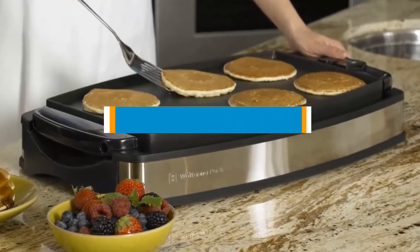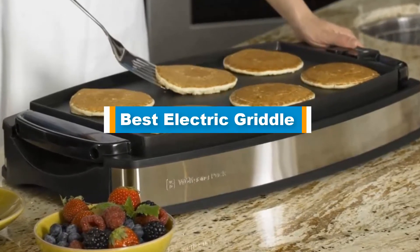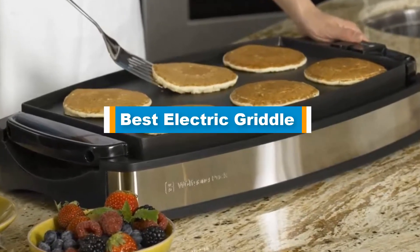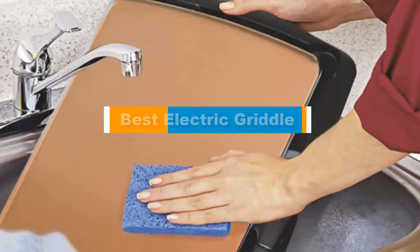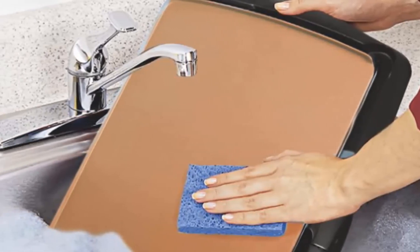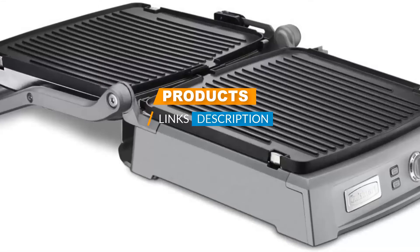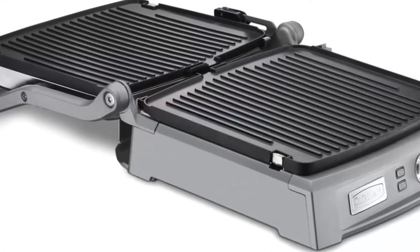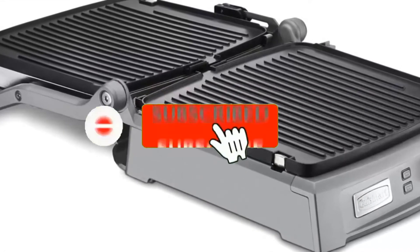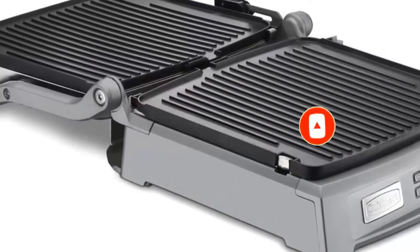Hello guys, in today's video we are going to present you the top 5 best electric griddles available on the market. We made this list based on our personal preference and sorted it based on price, quality, durability, and reputation of the manufacturers. Check out the description to find out their prices and more information — links are included below. Don't forget to like, comment, share, subscribe, and hit the bell button for upcoming video notifications. So without further ado, let's get started.